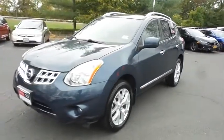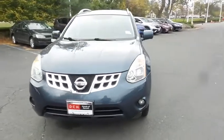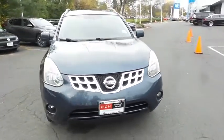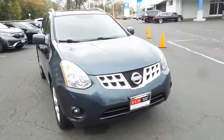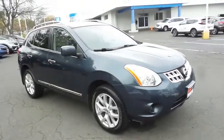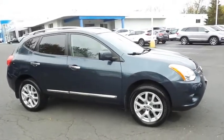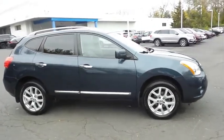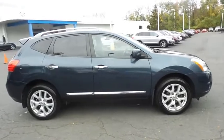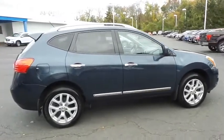We're taking a look at a beautiful 2013 DCH Value pre-owned Nissan Rogue SL all-wheel drive, finished in graphite blue metallic paint with gray leather seats, powered by a 2.5 liter four-cylinder engine and a CVT transmission, equipped with navigation system, power moonroof, 18-inch alloy wheels, fog lights, roof rails, and rear spoiler.